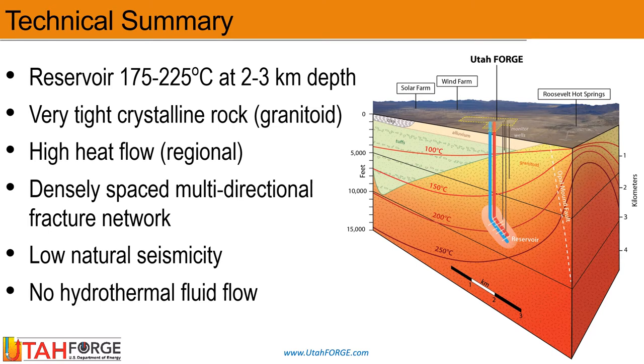The area of conductive heat flow covers greater than 100 kilometers squared. The crystalline host rock contains a densely spaced multi-directional fracture network. In terms of permeability, however, the host rocks remain very tight and thus resemble conditions expected at deep levels in the crust elsewhere in the world.